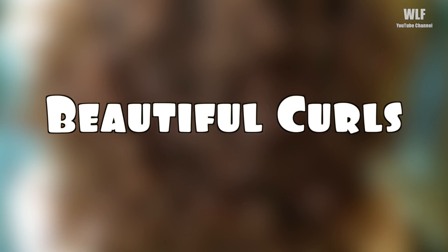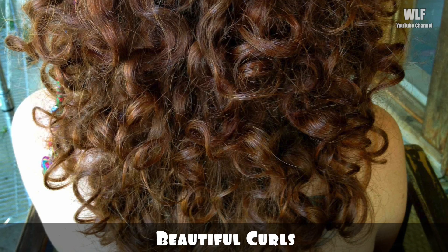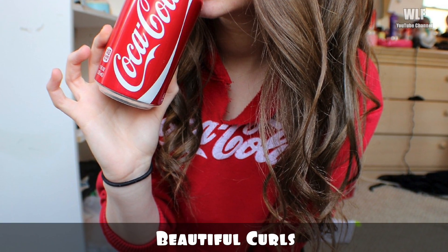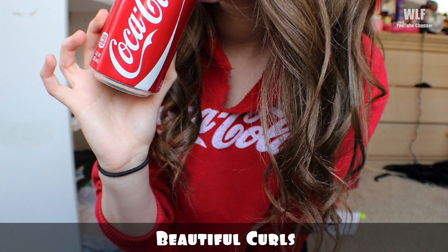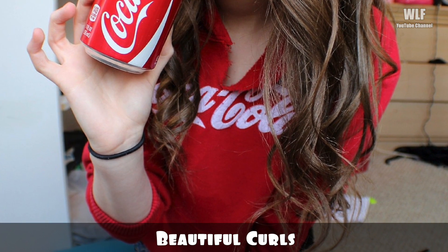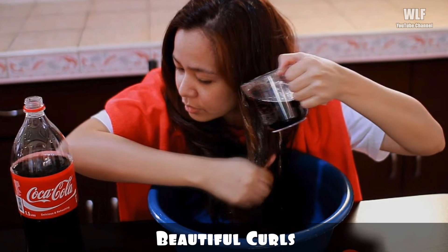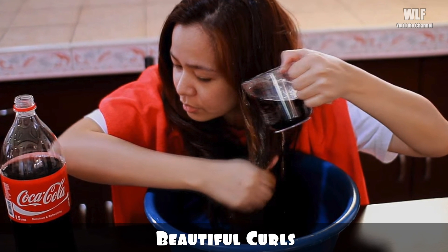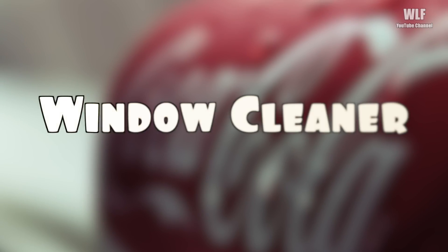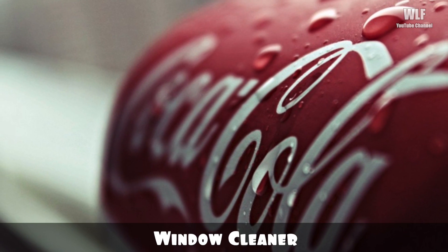Beautiful curls: using Coke on your hair won't necessarily make it curly, but it will reportedly enhance your already natural curls. The low pH levels cause the curls to soften and tighten. So next time you are looking for an inexpensive hair curling strategy, wash your hair with Coca-Cola.